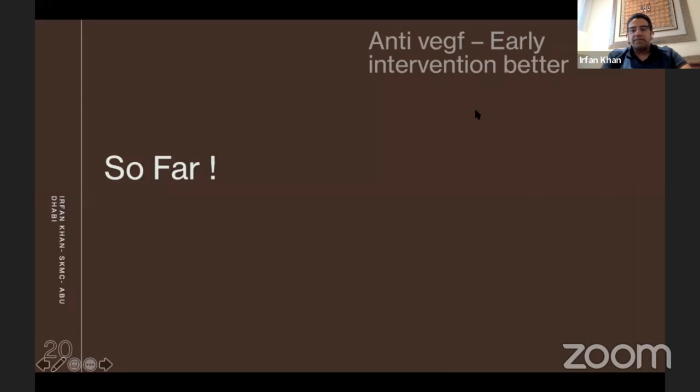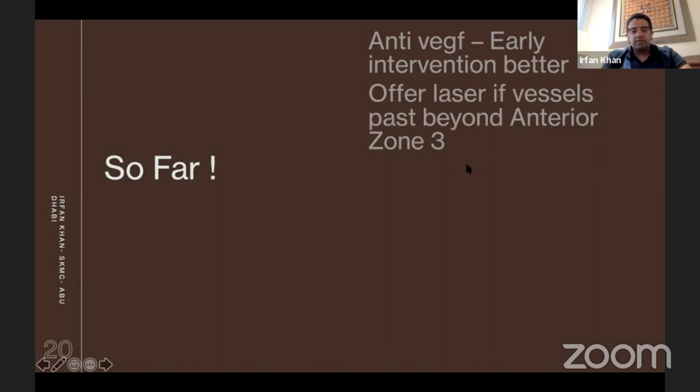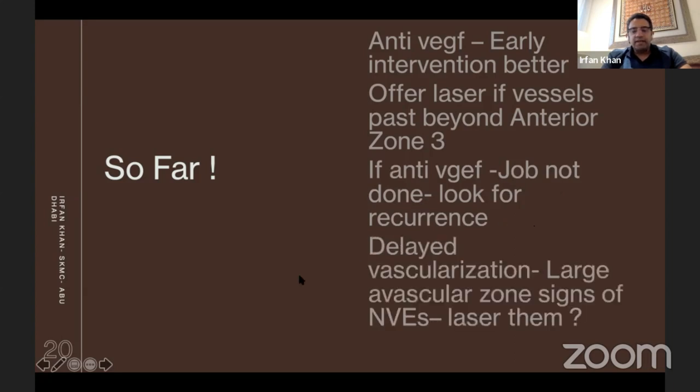In summary: anti-VEGF intervention is better if done earlier. I offer laser if vessels pass beyond anterior zone 3. If anti-VEGF is done, the job is not done — you still have to look for recurrence. Delayed vascularization and large avascular zones require vigilance; you must always look for signs of NVEs and laser them.